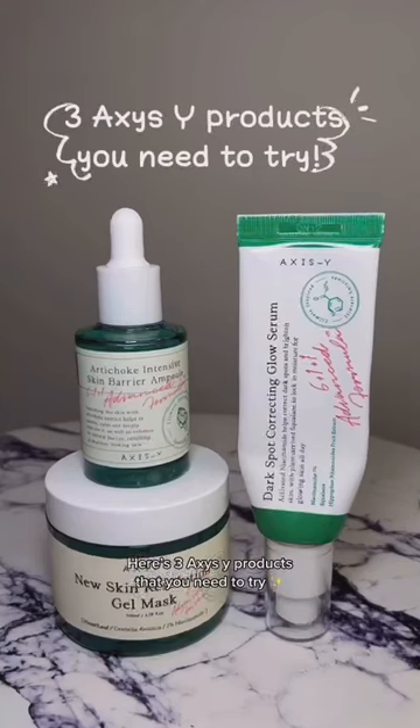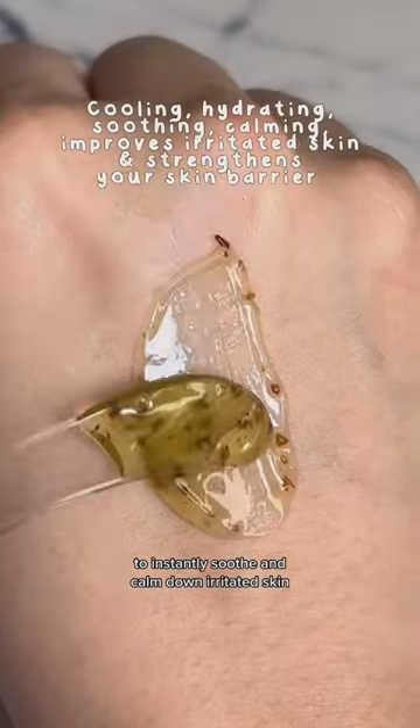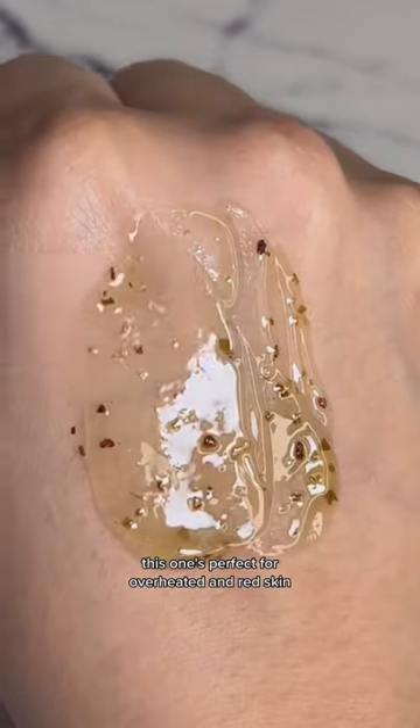Here are the excess white products that you need to try. This gel wash mask was formulated with hard leaf and scintilla to instantly soothe and calm down irritated skin. This one's perfect for overheated and red skin.